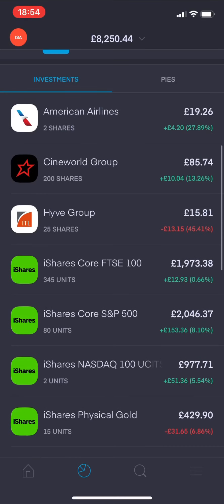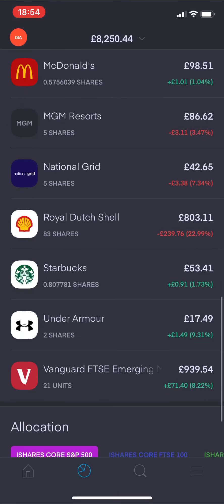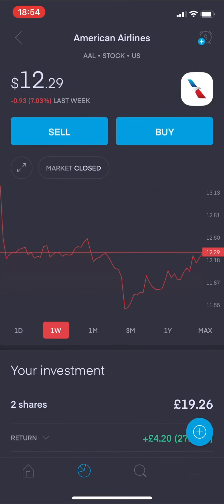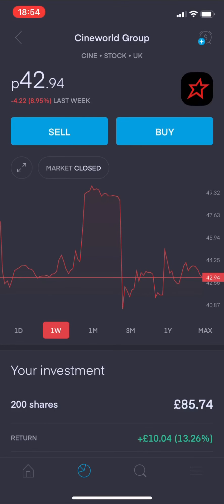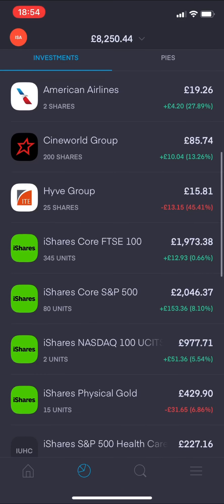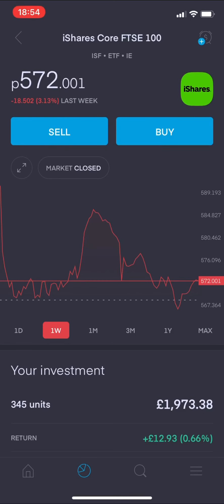Looking at investments - a quick glance: green, green, red, green, green, green, red, red, red, green, red, red, red, green, green, and green. Scrolling back up to the top: American Airlines is 7.03% down from last week. Cineworld Group is 8.95% down from last week - another red negative one. Hive Group is 13% down from last week, which is quite significant. Moving on to the FTSE 100, one of my biggest holdings - in the weekly view it's actually down 3.13% from last week, which is pretty significant.